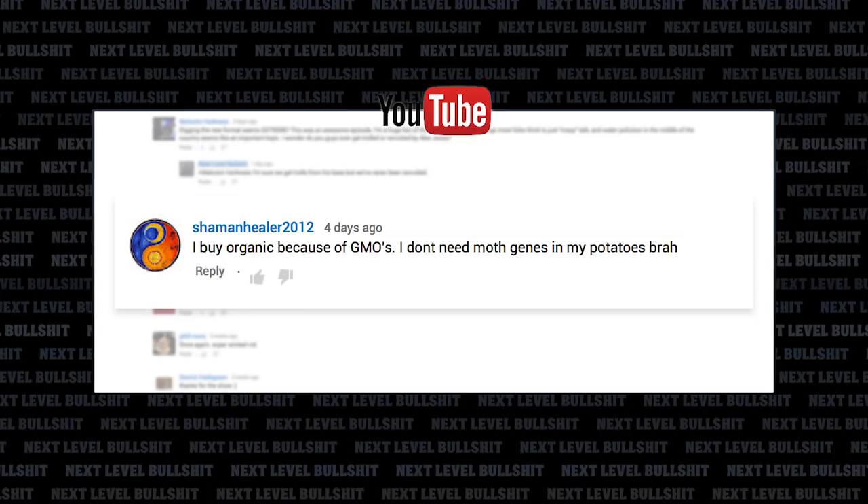Be sure to follow us on Twitter at TheNLBS. Subscribe to our channel to be notified of all new updates. And if you have an idea for a story, email me anytime at joe@nextlevelbullshit.com. Until next time, stay away from the funny vans of New York.